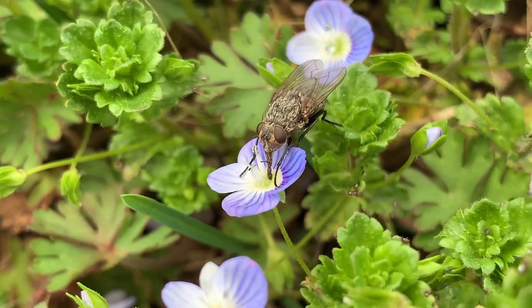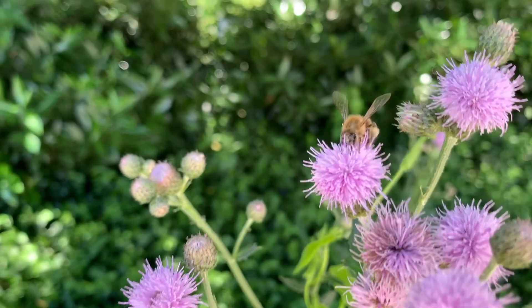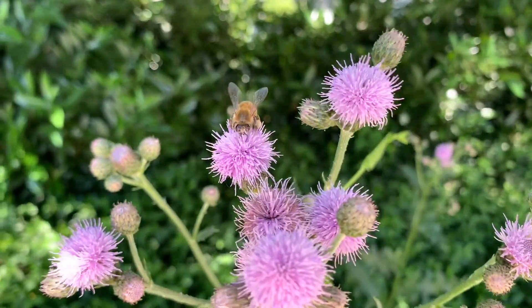Three-fourths of the world's flowering plants and over one-third of the food that we eat depends on animal pollinators. So for Earth Day this year, we wanted to explore how we can give back to pollinators for everything that they do for us.